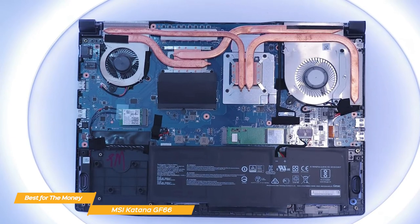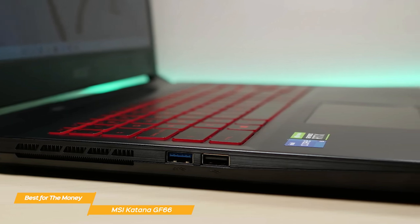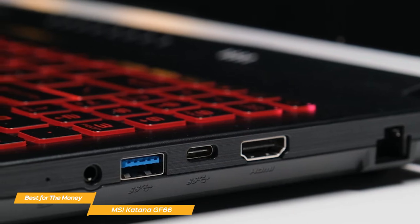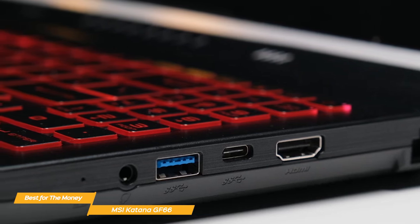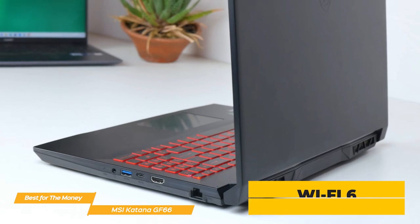The GF66 has a great selection of ports, including an HDMI port, a USB Type-C port, three USB 3.2 Type-A ports, an Ethernet port, and a headphone-microphone combo port. There's also Wi-Fi 6 and Bluetooth 5.2 for wireless connectivity.